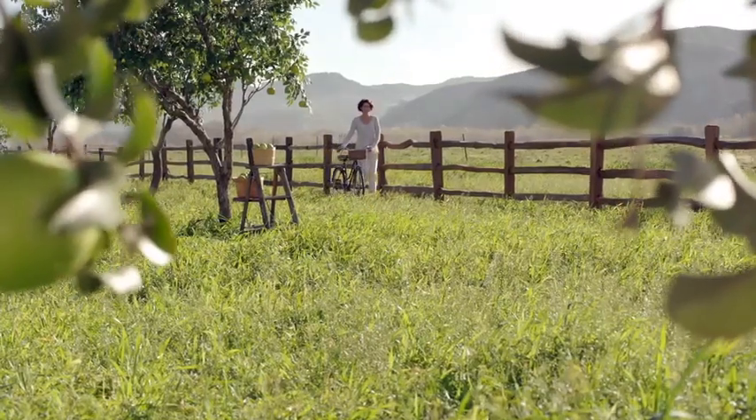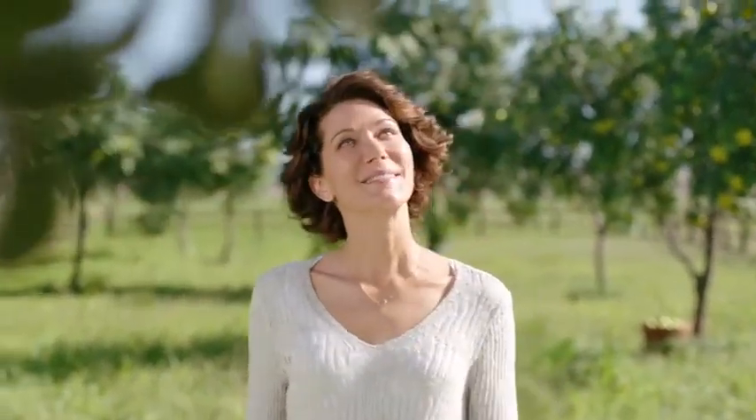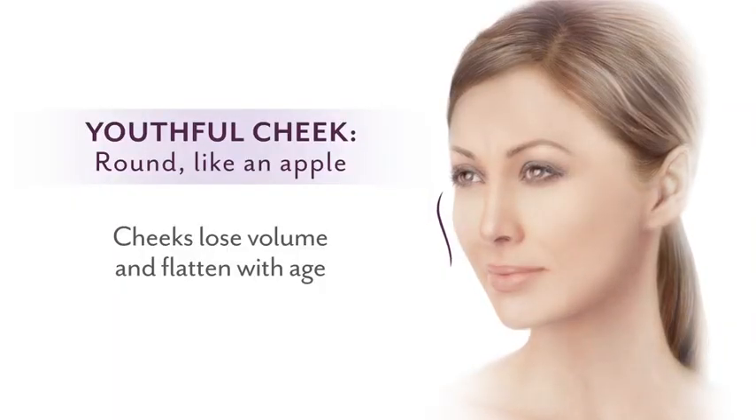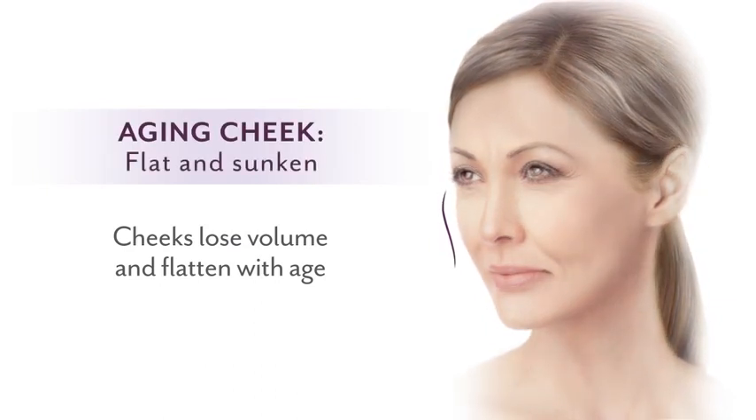When I think about how my face ages, I think of wrinkles, and I also think about gravity — things seem to sink a little bit. When I talked to my doctor, I learned that as we age our faces lose volume and that flat cheeks can make you look older.